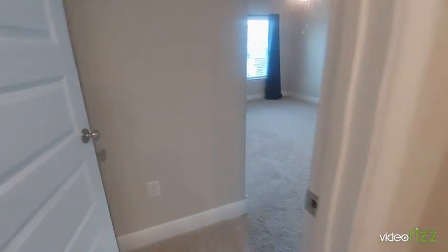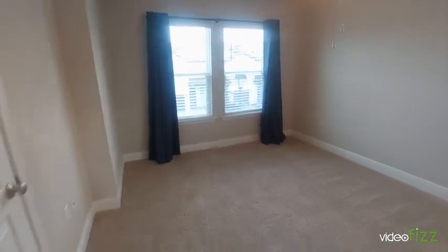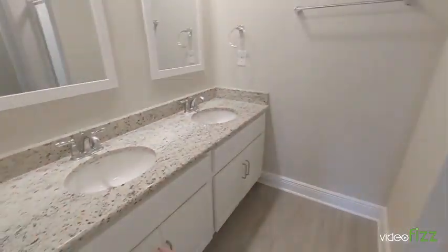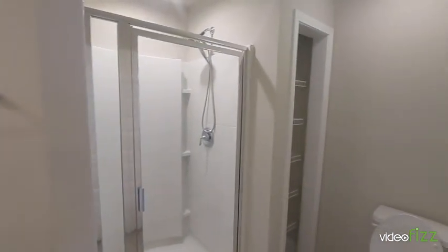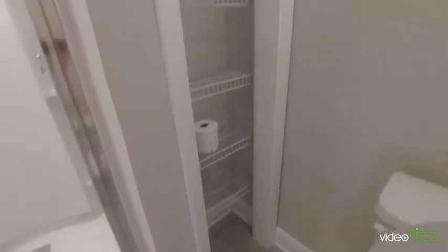From the top of the stairs, here's the first bedroom. This one backs up to the complex. It comes with the window treatments and the carpet looks really good. There's a double vanity and a stand-up shower, and there's a little shelf back here for linens.